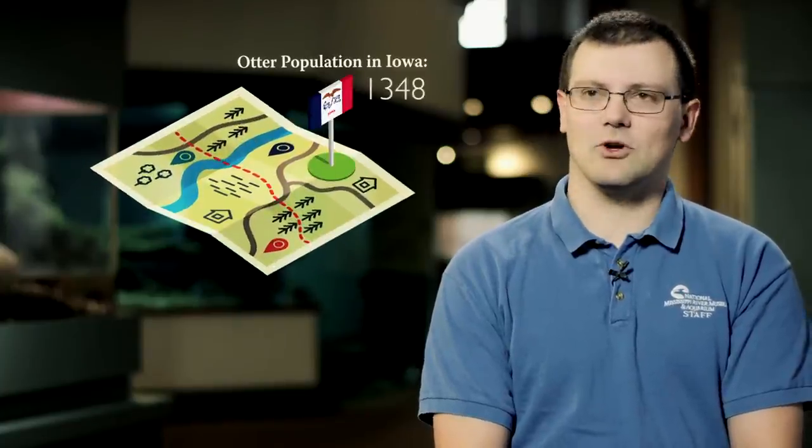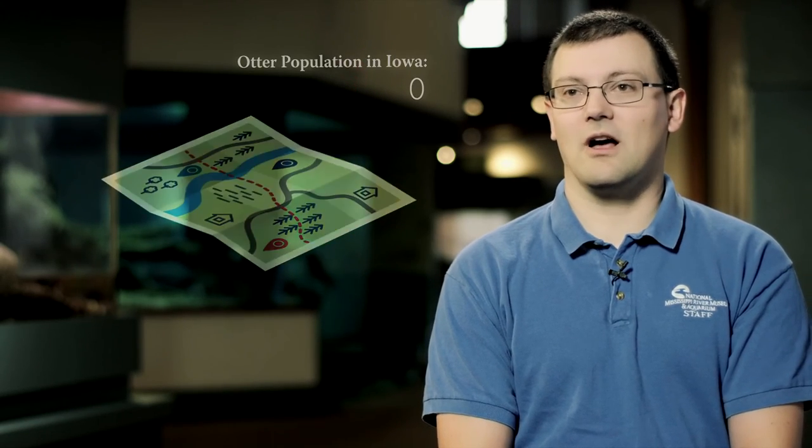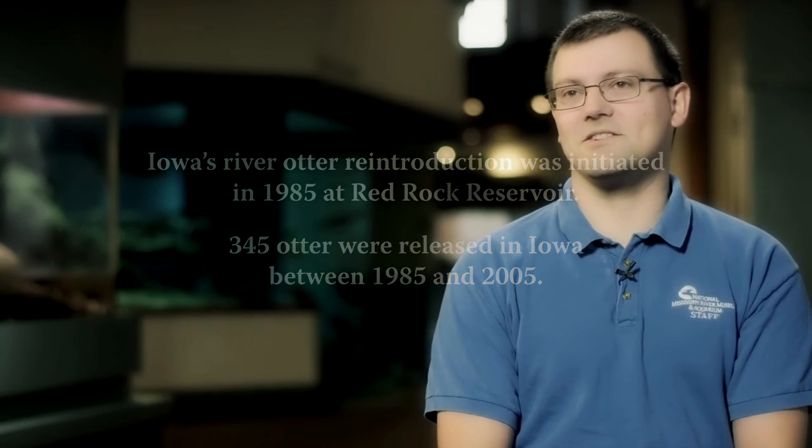A lot of people don't realize otters were extirpated, which means they were locally extinct in Iowa. There were no otters in Iowa for a long time after European settlers came in. Back in the 1970s they started reintroduction efforts and now they're real common in all of the river areas in Iowa. So it's a really good success story that people don't realize — that they were gone.